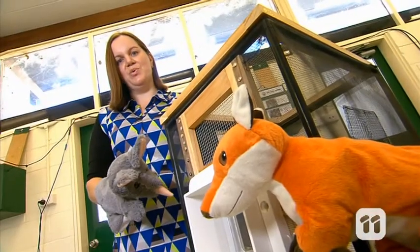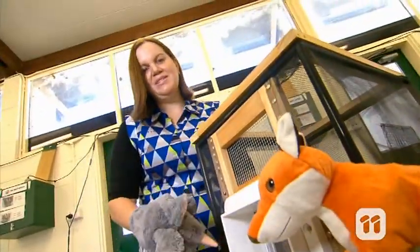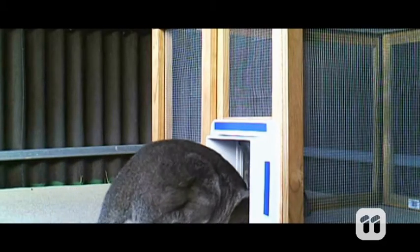The same microchip automated technology can be used with these door flaps, so our gliders and wallabies can access a safe place. It takes a long time to train our animals to use these feeders and doors — we have to gradually expose them to the sound and motion of the doors before they trust them.